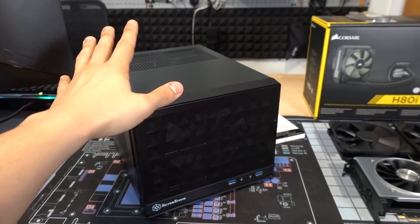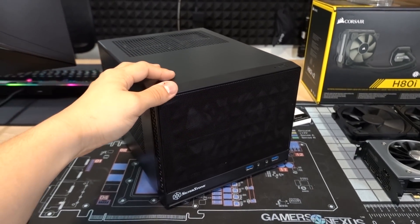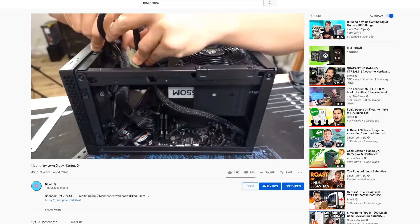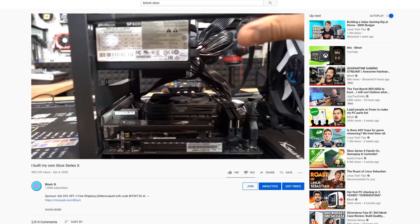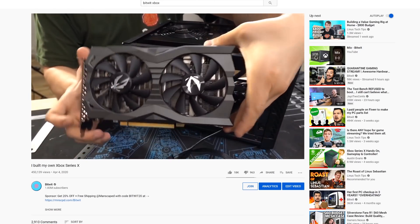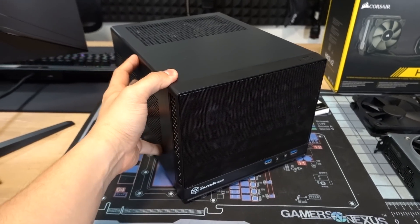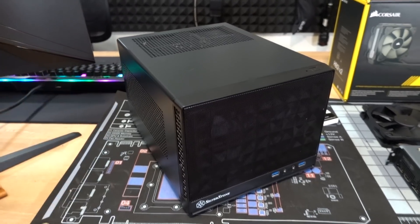So today I'm going to be replacing that home theater PC with a system that we've already built very recently. This is the Xbox Series X alternative console PC — a compact small form factor build featuring an AMD Ryzen 5 1600 AF processor with six cores and 12 threads, along with the Zotac RTX 2070 Super Mini. While that's a really nice pairing of hardware capable of 1440p gaming, I'm going to be doing a bit more than just gaming with my home theater PC, so I'm going to be upgrading the system today.